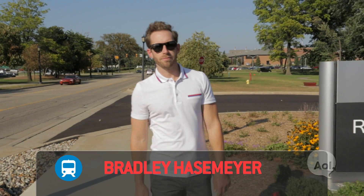Welcome to TransLogic, I'm Bradley Hasemeyer. Today we're at Ford's top secret research and innovation center to find out how one of the world's largest auto manufacturers stays on the cutting edge using some pretty interesting technology.